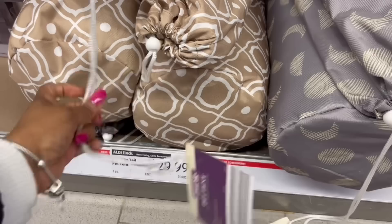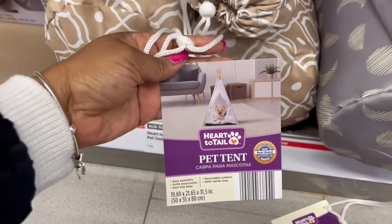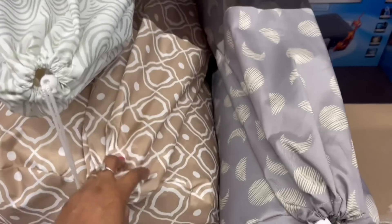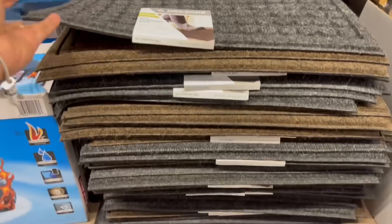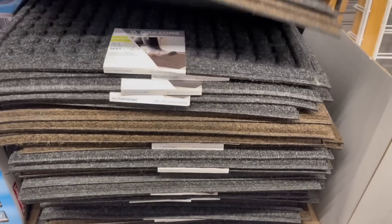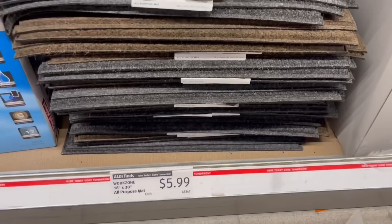A lot of stuff for the fur babies. Look at the pet tent — $29.99 for that, look at these colors. That's cute, I like that. $5.99 for the all-purpose mat down here — the gray and that brown-black going on.